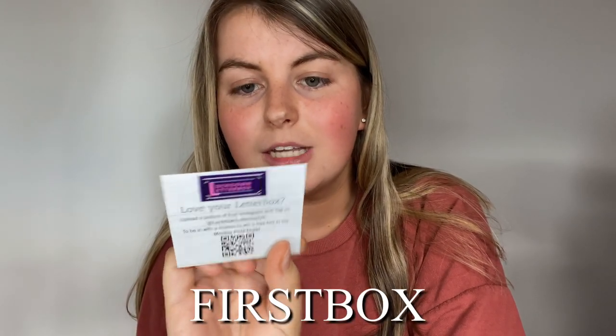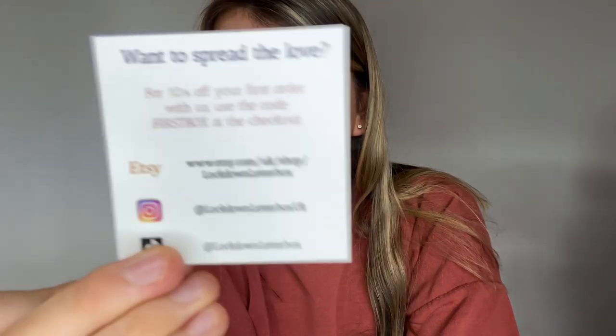Thank you so much Amy - and I hope I'm pronouncing your name right! This is such a cute box, definitely worth it. I appreciate everything. This box will be linked in the description below, and use the code FIRSTBOX when ordering your first box for 10% off.